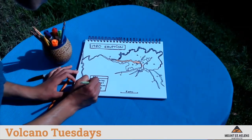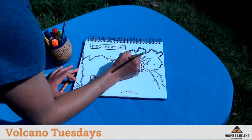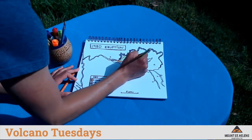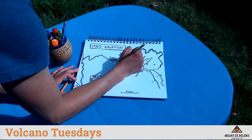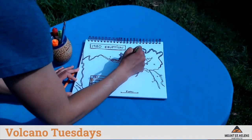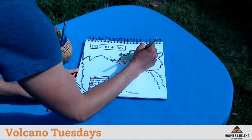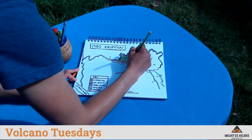The next deposit I'm going to color in is the lateral blast — this is a huge area so it's going to take a moment. The lateral blast traveled many hundreds of miles per hour and was incredibly hot. So for any animals or plants that were in the way of this blast, if they were not sheltered on the side of a ridge, underwater, or underground, they would have been killed by this blast.